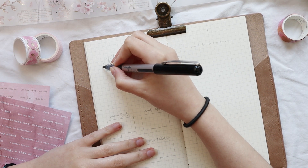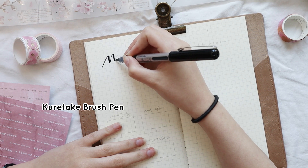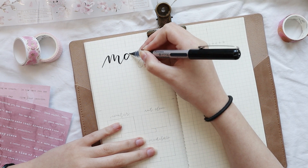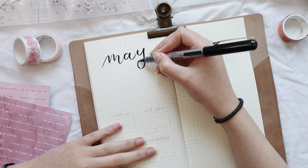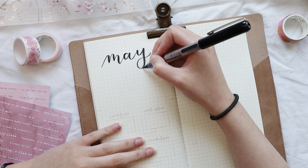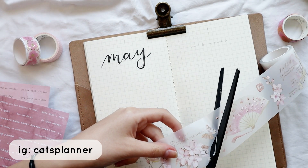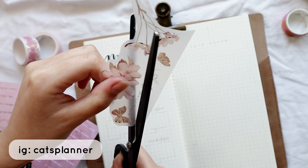Now let's jump into my pages for May, starting with the cover page. I'm using my Kuretake brush pen to do the title — I've been using this pen for every single title this year and I really love that my bullet journal is cohesive with the themes, titles, and fonts. I used to change the titles and colors for each month in the past, but now I'm reducing the amount of things I use.